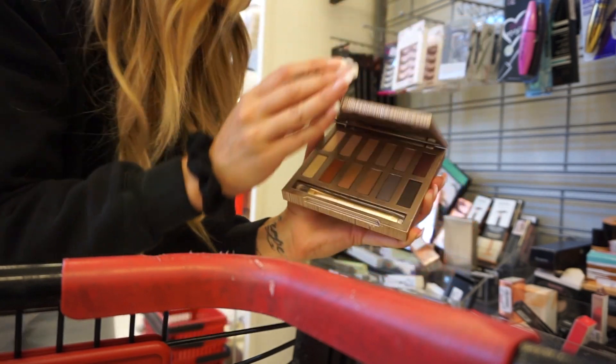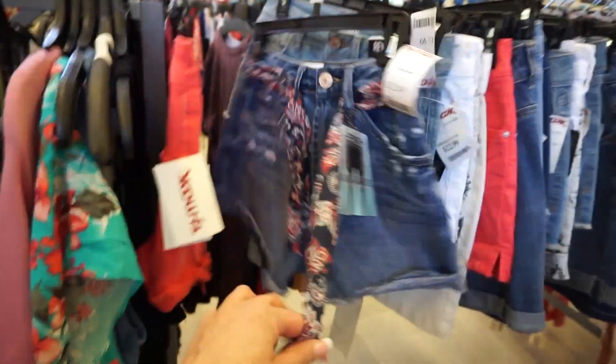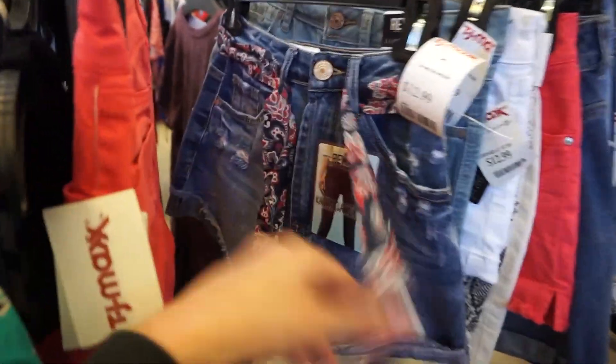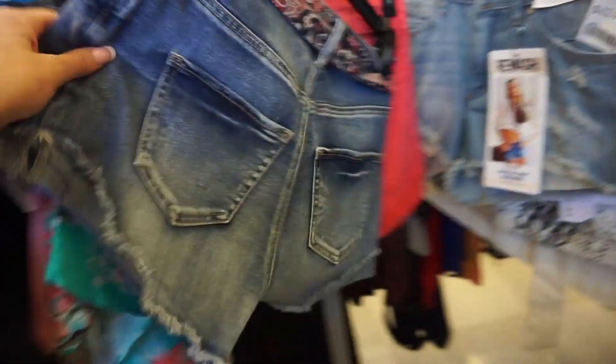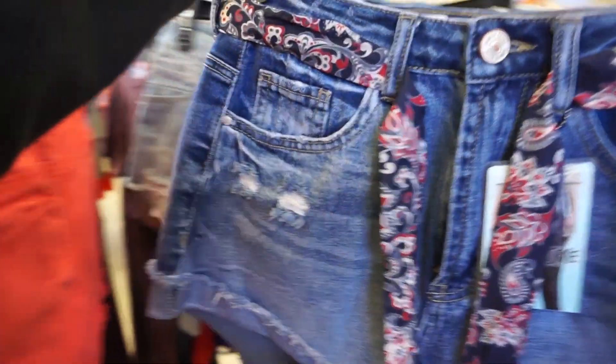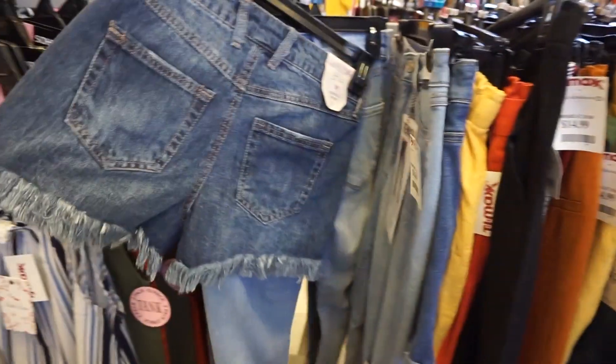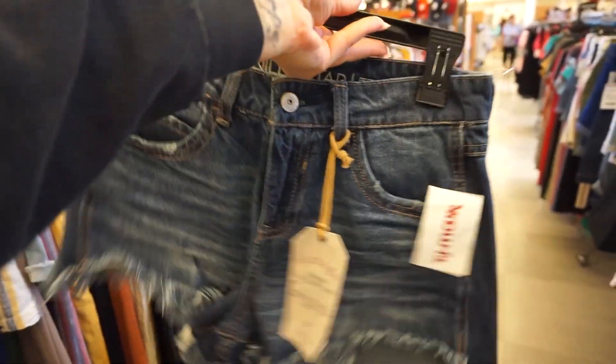I just found these little shorts which look like they might be high-waisted. I don't love this little detail on there, but I feel like I could take it off, so I'll probably try these on. I found these little ones too — might be too big but I'll try them. I'm really looking for a new pair of high-waisted shorts and I've had no luck lately.